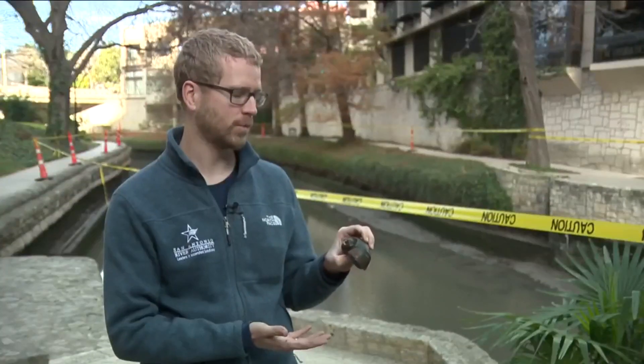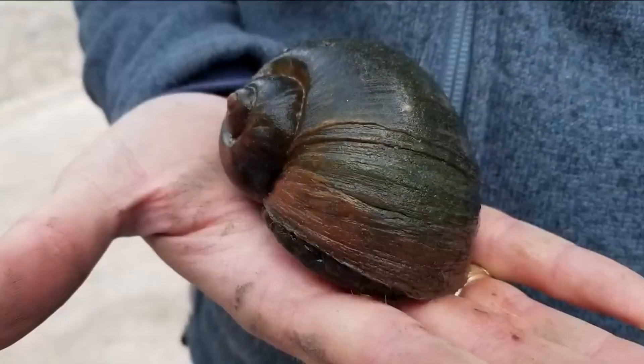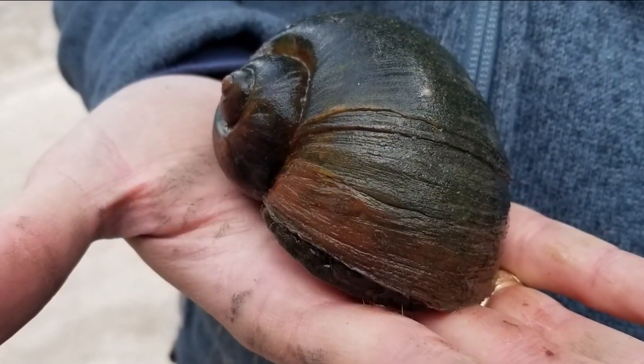You can readily find these at a PetSmart or Petco. So somebody almost definitely bought one for their aquarium, it got too big, and so they dumped it into the river.